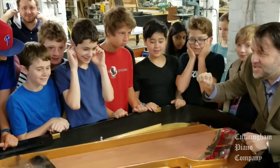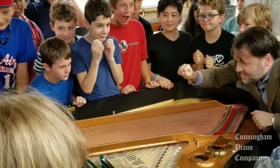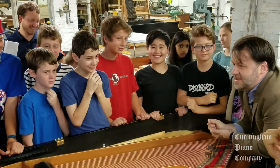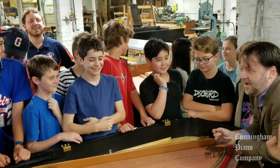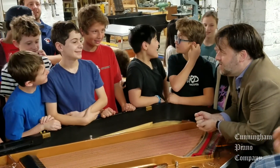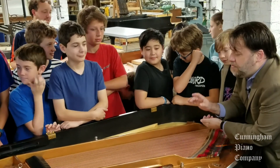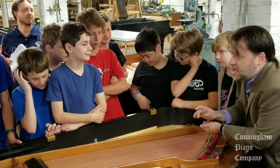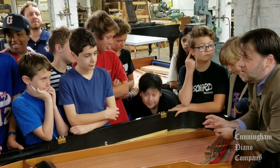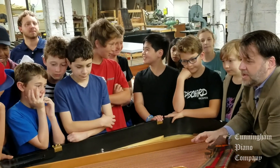One, two, three. That's how sensitive this soundboard is, how sensitive the strings are to picking up every single little nuance. So when you're a pianist and you're playing and you're just lightly touching a note and giving the softest pianissimo, this piano is going to respond to you. And it's so important that this job is done right in order to pick up everything.